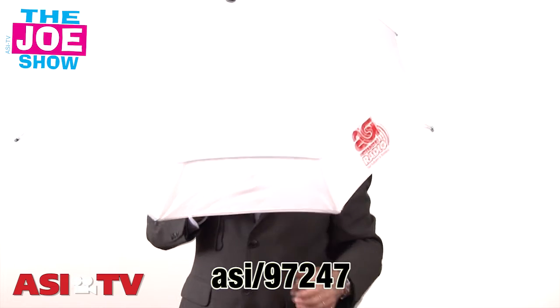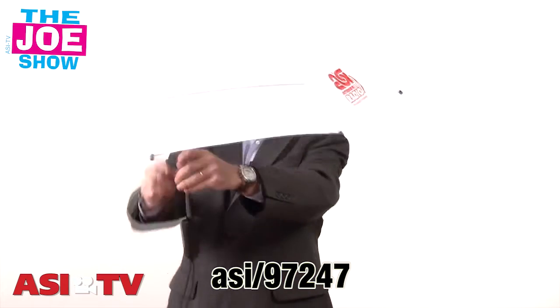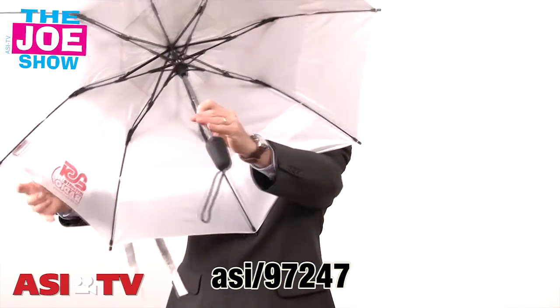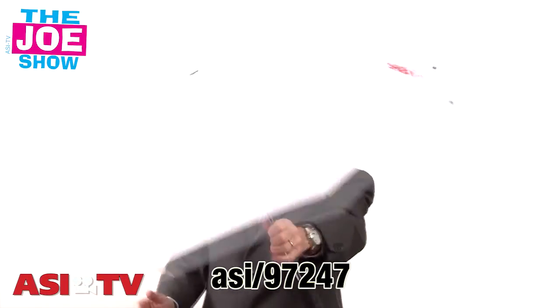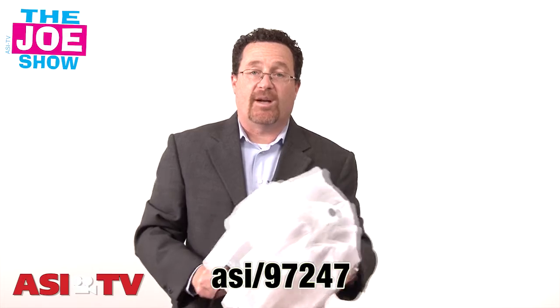It opens up — it's not a huge umbrella — but it does have air vents, so when a gust of wind comes up, it just blows through those air vents. It's great for your employees if you're looking for a holiday gift, to make sure they're staying dry coming from the bus, train, or car into the place of business.